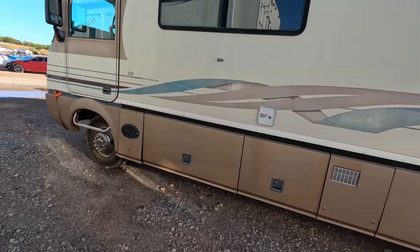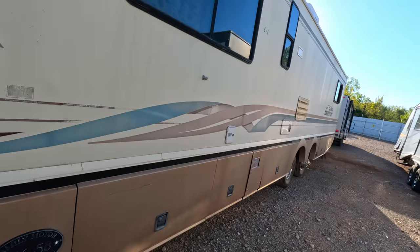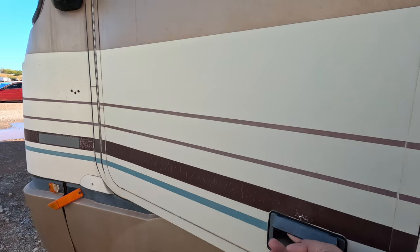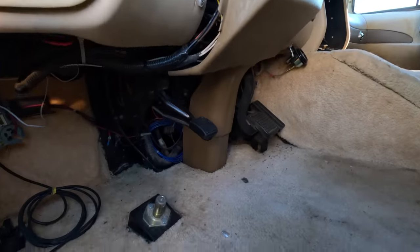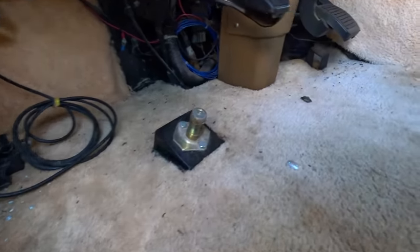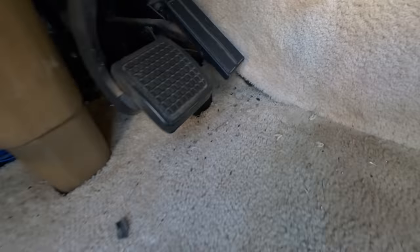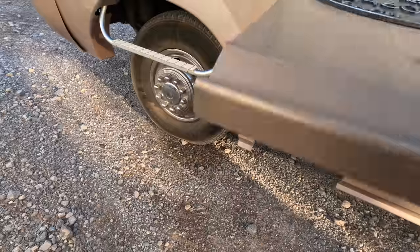A lot of times it just takes a little while for the fuel system to catch up. There's a long way from a fuel tank way back there up to where the engine sits, so you just got to be patient. If these things don't fire right up, people tend to just put them out for sale. And yes — that's mouse crap. This thing is full of mouse poop. Okay, sure — that's just what I wanted to do this morning.